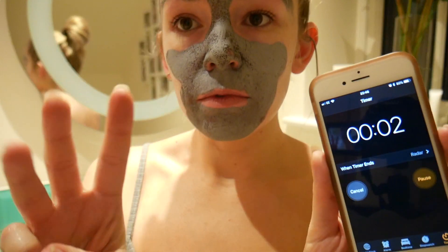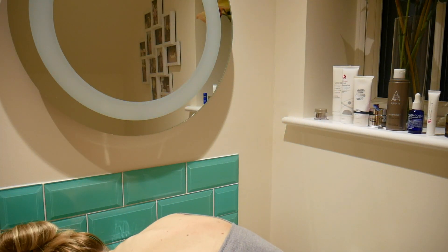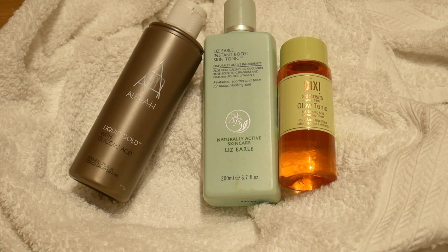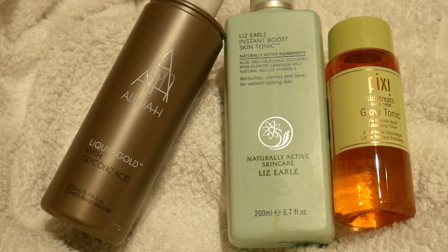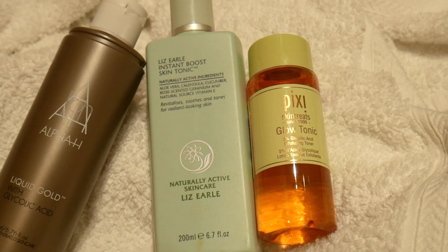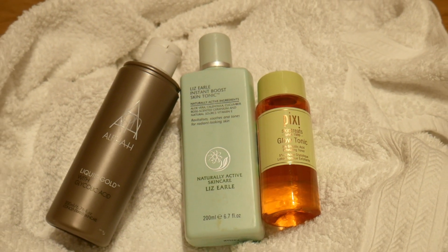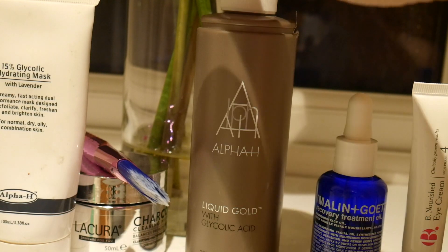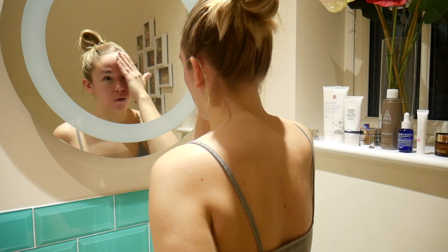After leaving the masks on I remove them - some people use muslin cloths but I just use water. The next step is toners. My all-time favorite is the Alpha H Liquid Gold - it's a classic with a bit of a price tag but totally worth it. There's also the Pixi Glow Tonic which is about half the price with very similar ingredients, and the Liz Earle Skin Tonic which is a little more hydrating for sensitive days. Just put that onto a cotton pad and gently rub it all over your skin.